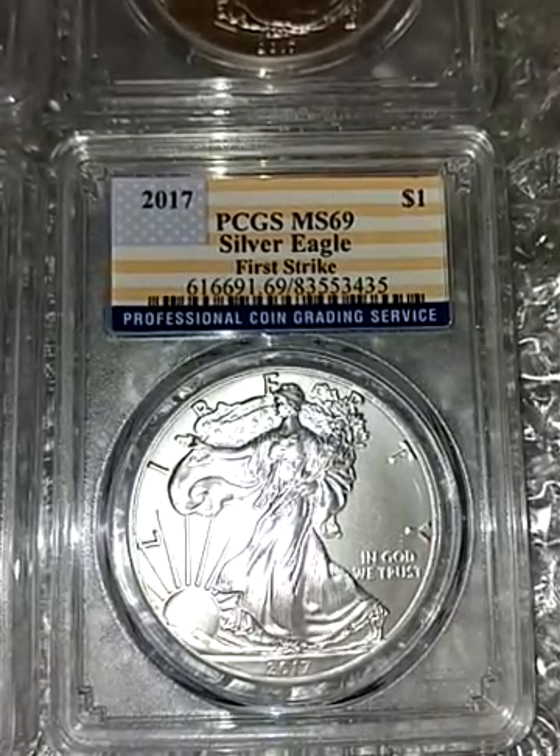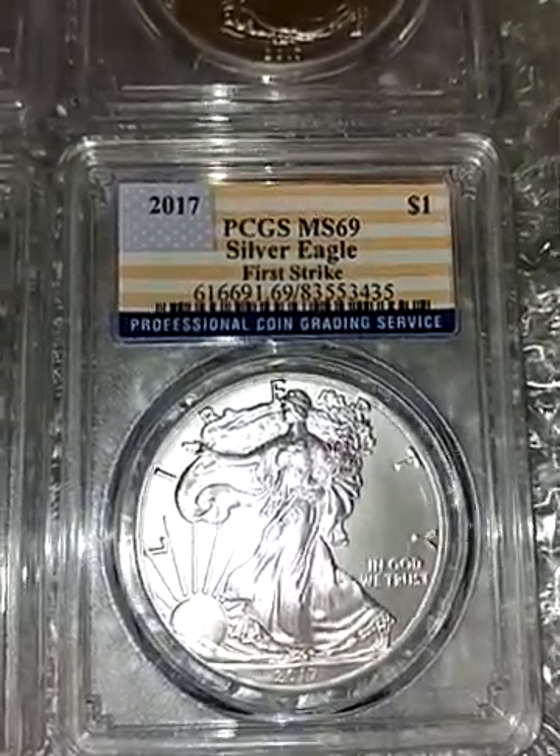Well, that was my latest silver stacking pickup. Nothing extremely exciting — just some Silver Eagles that will go into my stack. One day I'm sure I'll sell them, hopefully when silver is $100 or more. But you know, in ten more years it could be the same price — I don't know. Thanks for watching, have a good night.